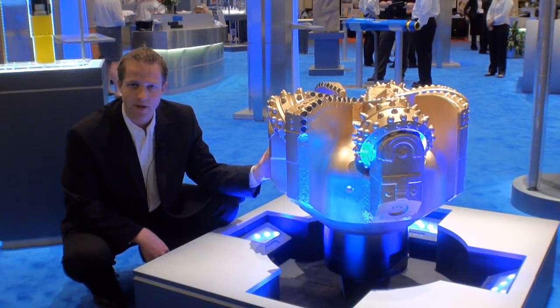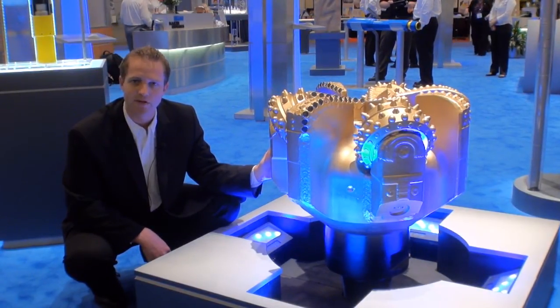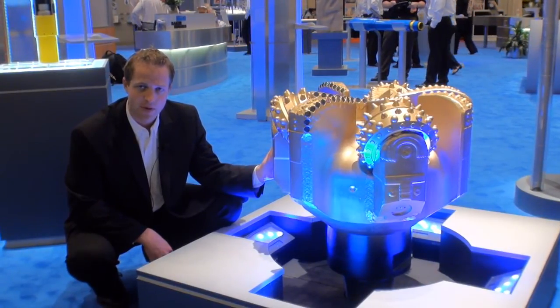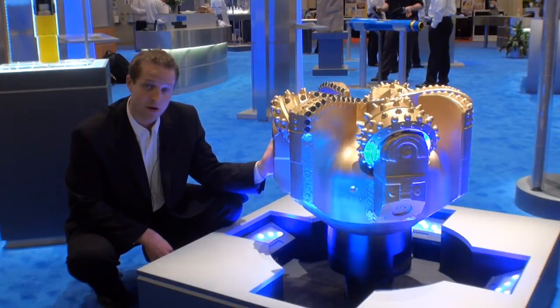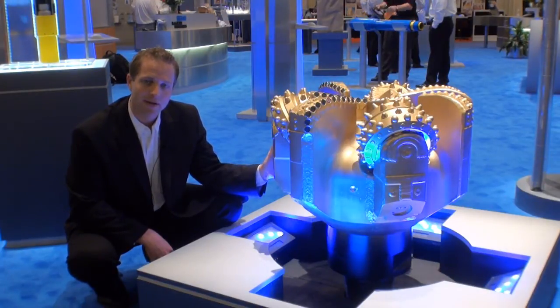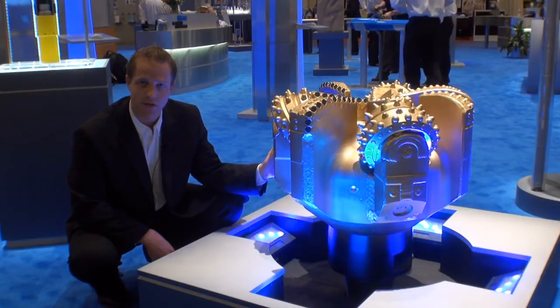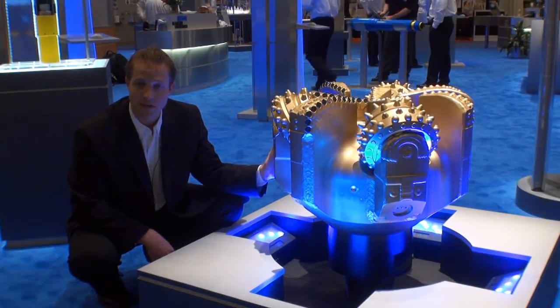For years the industry has demanded better improved performance and better torque management. Up till now we've had a compromise between the two. Baker Hughes' solution: the Chimera bit — combining the fast running action of the PDC and the smooth rolling action of the Tricone. It is a truly game-changing technology.